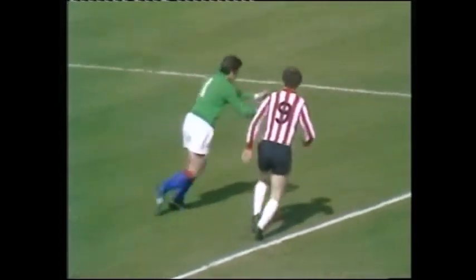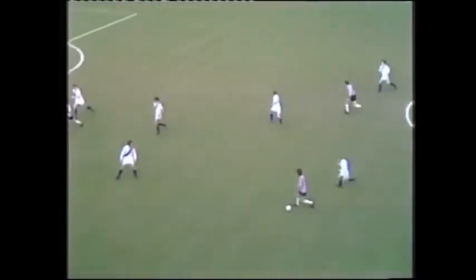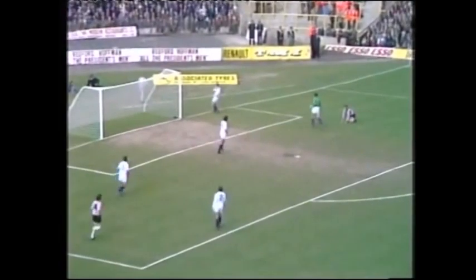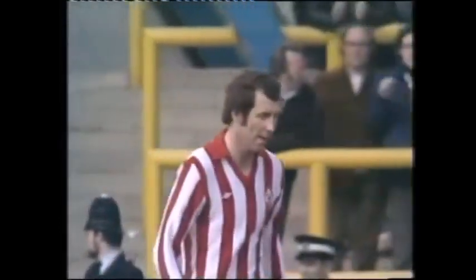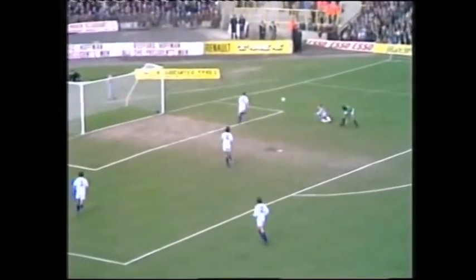Peter Osgood is the number nine, between Holmes and Holder — they're both on their feet again. There's McAlliog now, tries to find Osgood — a great chance here for Southampton. Hammond did so well to close so tightly on Osgood. You can see from his face he knew how close he was to that vital opening goal, as that long pass from the left found him, and it seemed for a moment the goal was there — until Hammond came and blocked him.